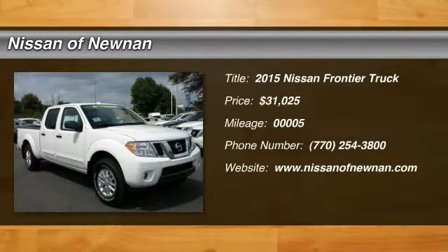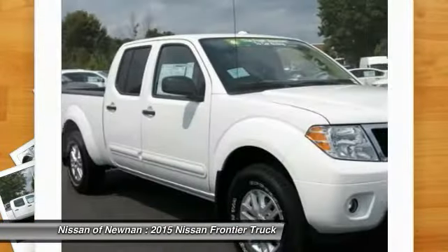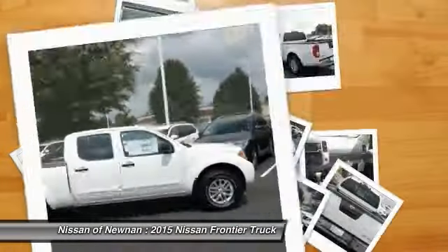The 2015 Frontier — the Nissan Frontier offers a full-length, fully boxed frame for strength, serious off-road capabilities, and a five-star rating for side impact crash safety.